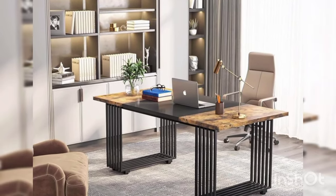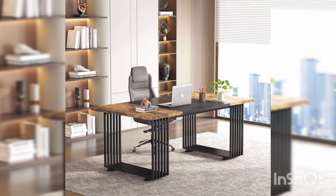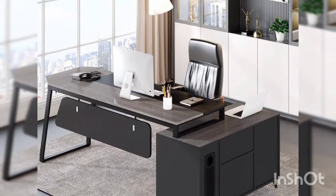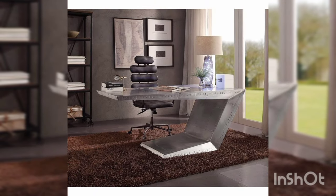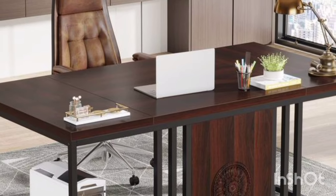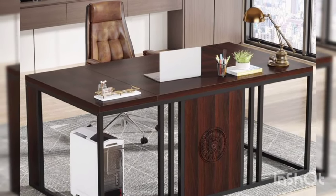And there you have it — five easy and affordable computer table decor ideas to elevate your workspace and make it truly your own. Whether you are working, studying, or just browsing the web, incorporating these tips will help create a more inspiring and enjoyable environment. Thanks for watching, and be sure to subscribe for more tips on making the most of your space. See you next time!